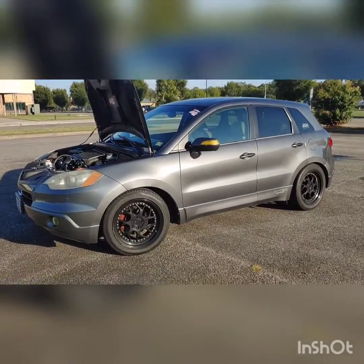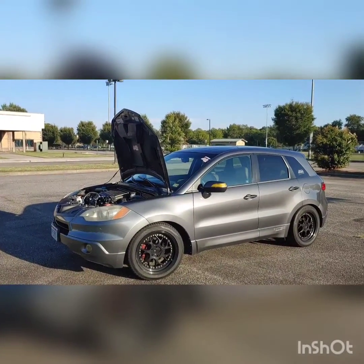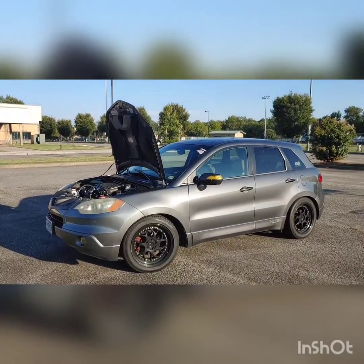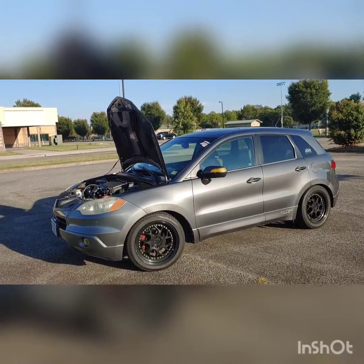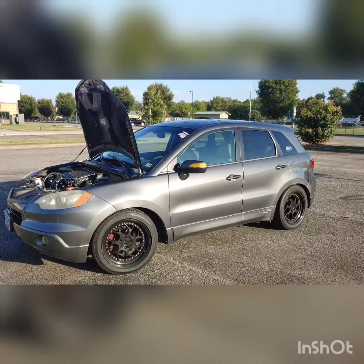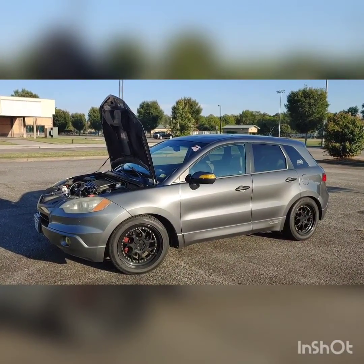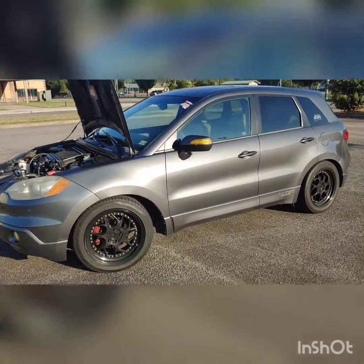The only thing that's been done lately is different revisions of the tune, trying to get her running good. Currently I've got an issue at idle — I'm getting a lean code, I can't remember the code off the top of my head. I definitely need a new O2 sensor; it looks pretty burnt out. So that is the current state of the RDX.